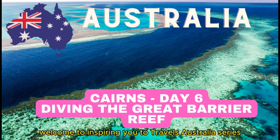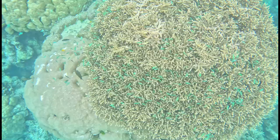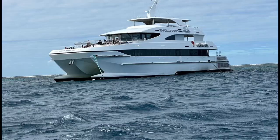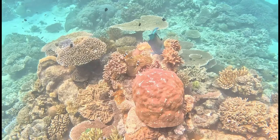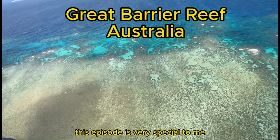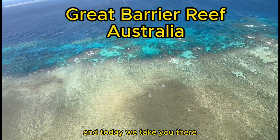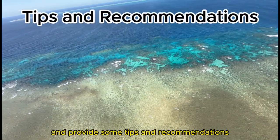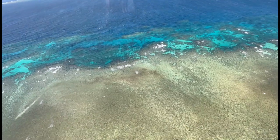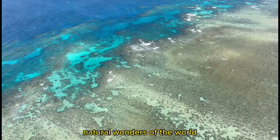Welcome to Inspiring You to Travel's Australia series. This episode is very special to me because my entire life I've always wanted to see the Great Barrier Reef. Today we take you there and provide some tips and recommendations for taking one of the cruises out of the Cairns Harbor to snorkel and dive the reef. The Great Barrier Reef is one of the most spectacular natural wonders of the world.